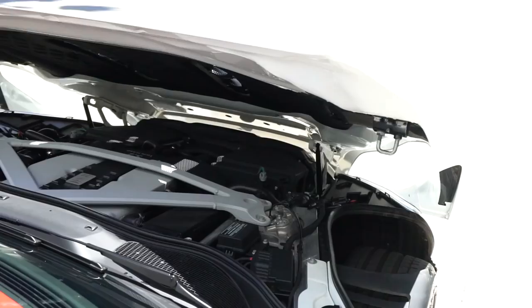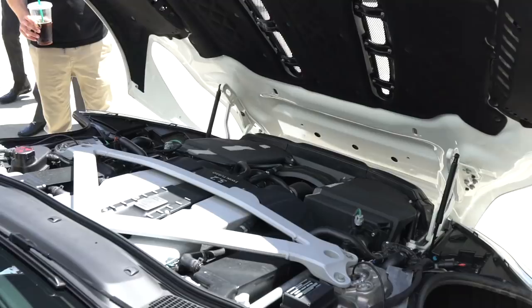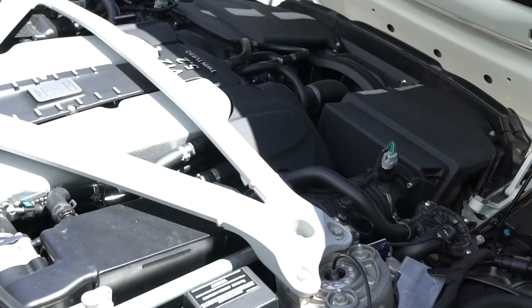Last but not least, one of my favorite features: it has cylinder deactivation. This is a V12, but whenever you're driving at cruising speeds in GT mode, the car only runs on six cylinders — half the engine — saving gas and saving the environment. Who would have thought? I'm a better person for driving this Aston Martin.